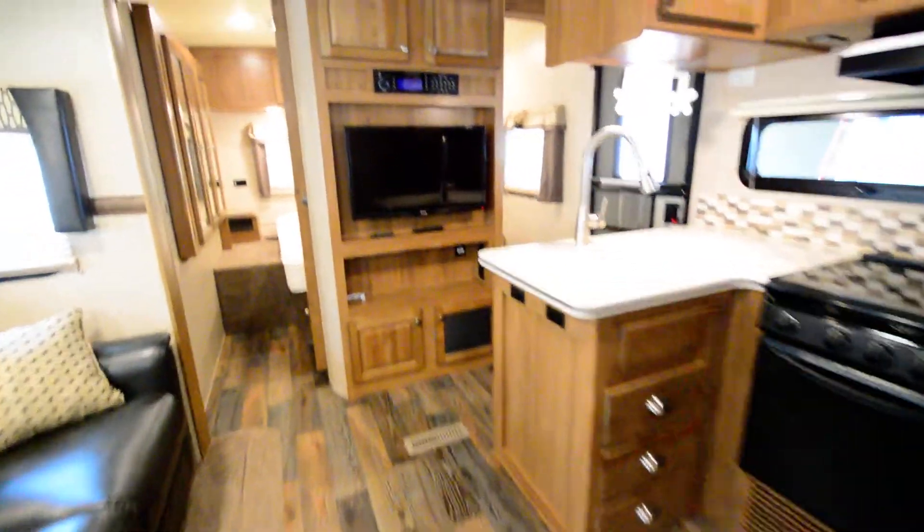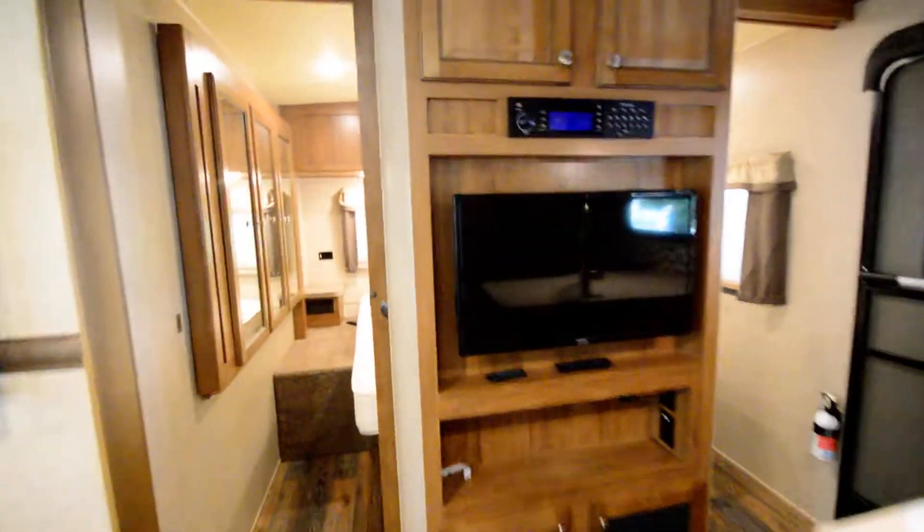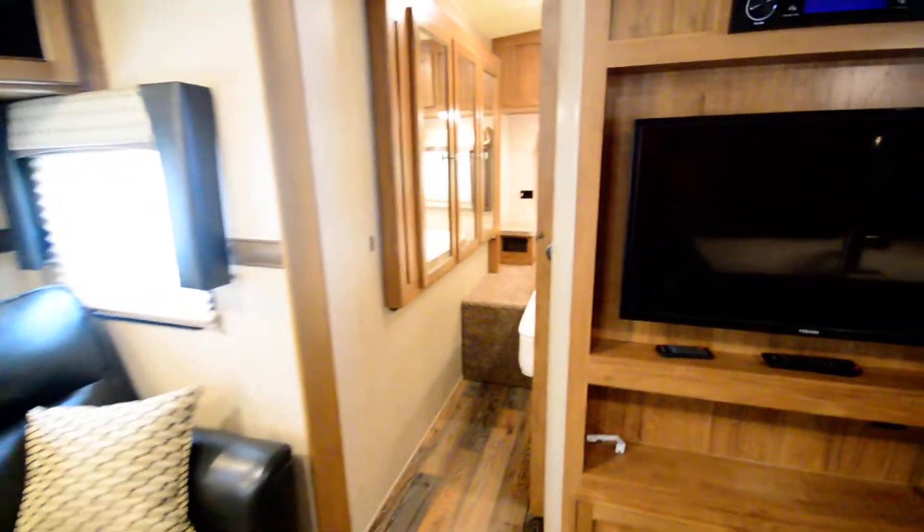Hey everyone, Brandon here, Florida Outdoors RV. I want to show you this travel trailer. It is a Rockwood, pre-owned, really, really great condition, almost like new.